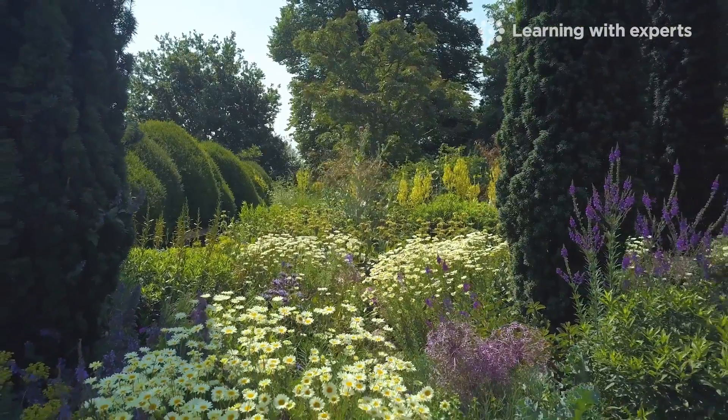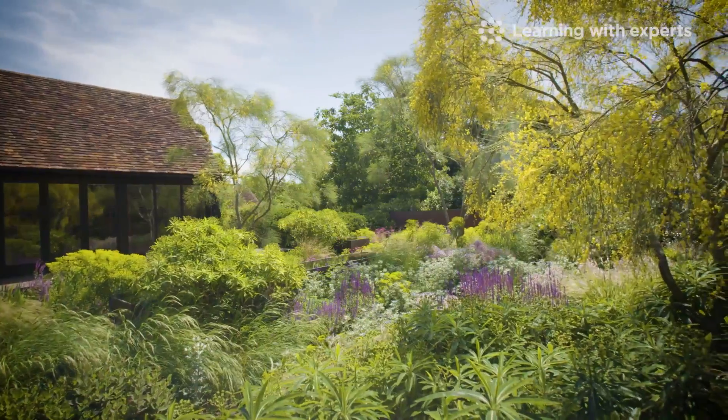Plants take many forms — trees, shrubs, perennials, annuals. Here we're going to be defining those terms.